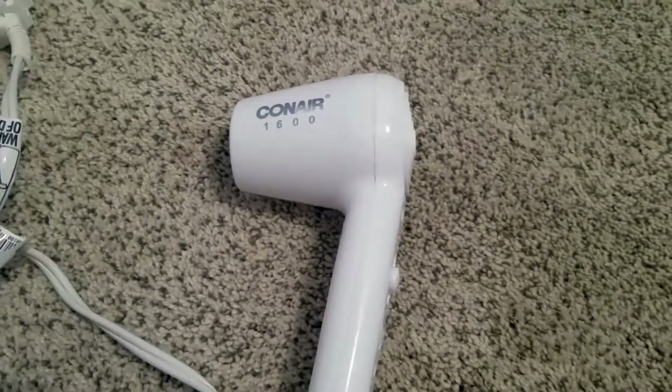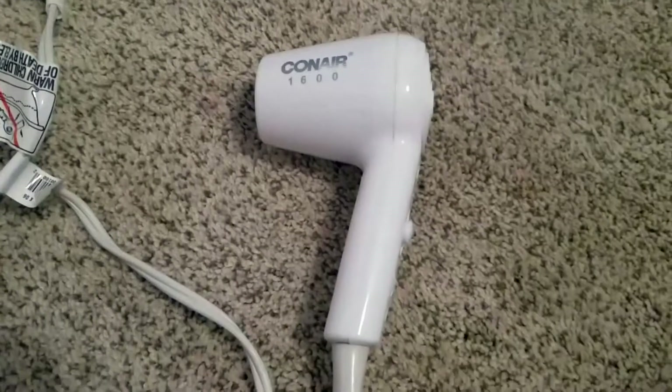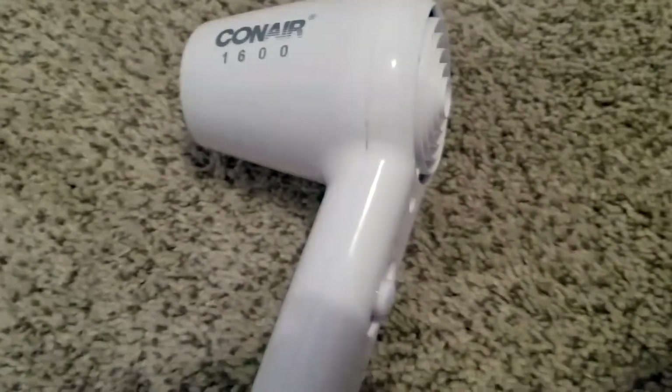I got it in white — the 1600, very very simple looking blow dryer. I love it so much. I also saw that they sell it — it's the same blow dryer but it comes with a wall mount and an LED night light, which mine does not come with, but that's totally fine. I'm very happy with the product that I have right now.